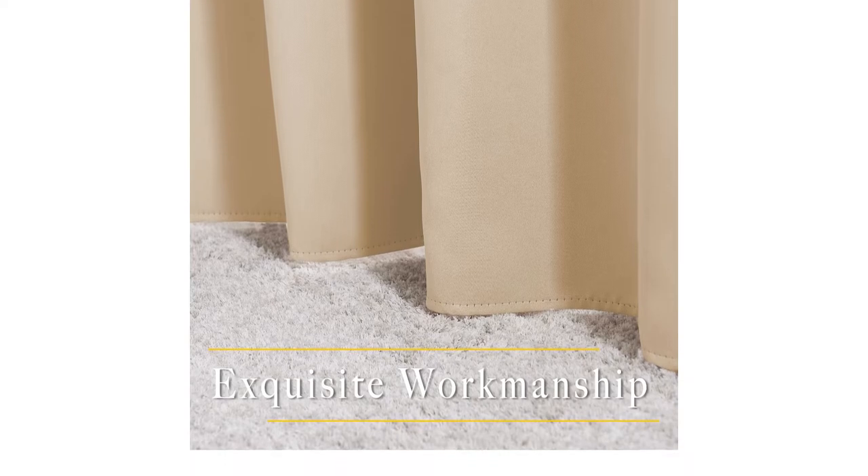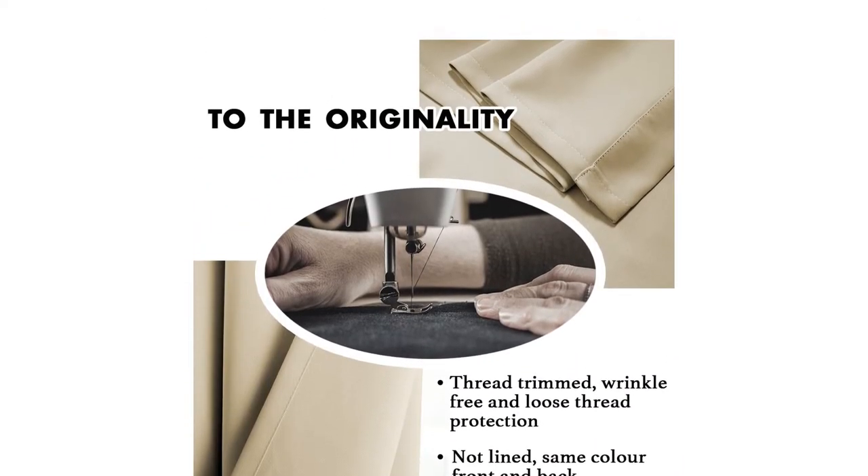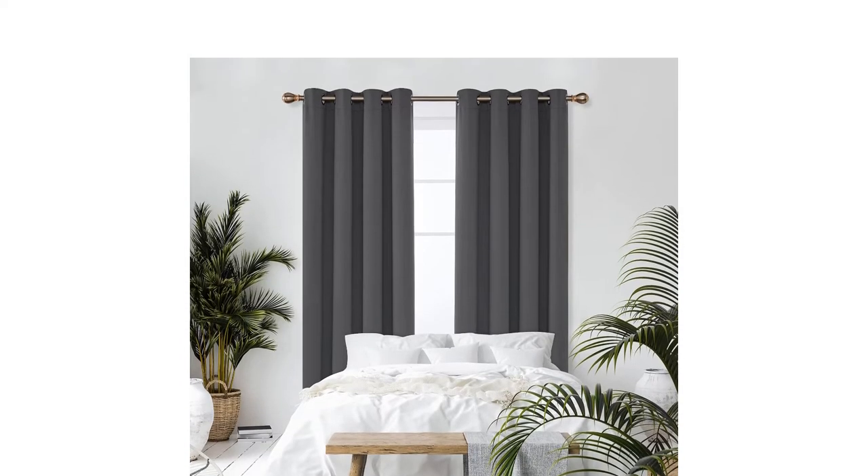To help you make the best choice, we've collected the best lined blackouts, nursery blackouts and add-in liners to buy on Amazon, eBay, John Lewis and Argos.